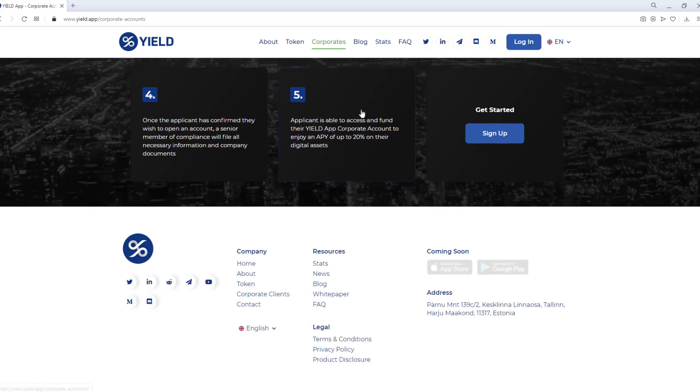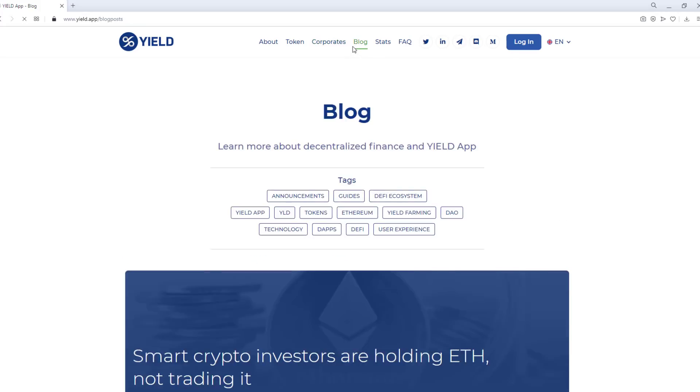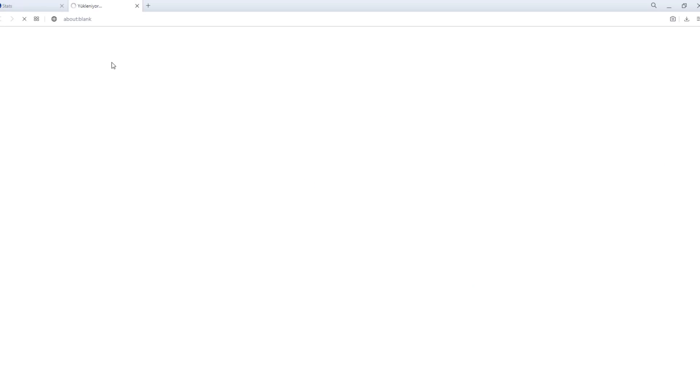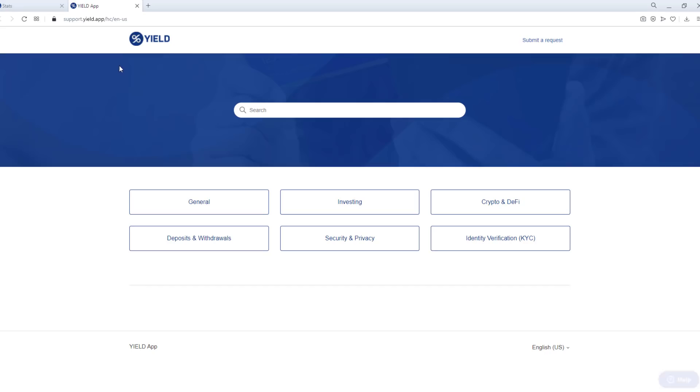Block — learn more about decentralized finance and Yield App. Stats — managed assets. Here is a detailed breakdown of all the assets currently held or invested on Yield App, updated every two weeks. You can access all information about the Yield App from the Frequently Asked Questions (FAQ) section.